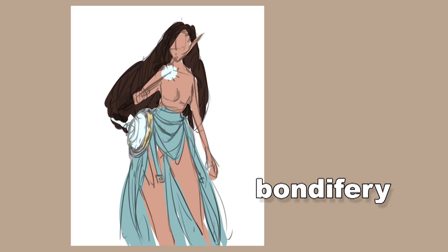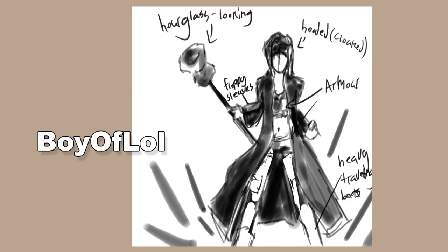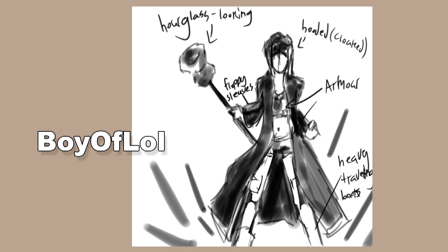Next up is Bondafari — it seems like this person might be topless, but I'm not sure if that's just a weird coloring choice. I like the draping on the bottom, but I'd recommend always showing the full character — do the legs for practice, especially in thumbnails, to get those proportions down. Next we have Boy of Lull with notes everywhere, which is a good idea when presenting to an art director. It looks like we have an hourglass on a stick — so maybe there's some kind of time mage.